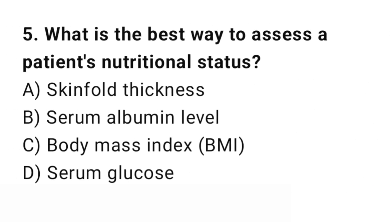Question number 5. What is the best way to assess a patient's nutritional status? The right answer is B: Serum albumin level. Serum albumin reflects protein status and overall nutritional health.